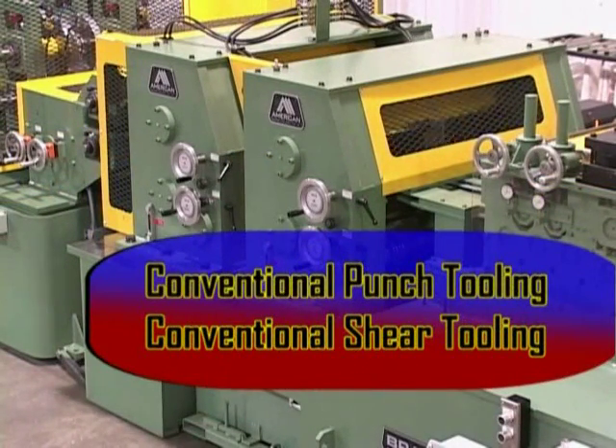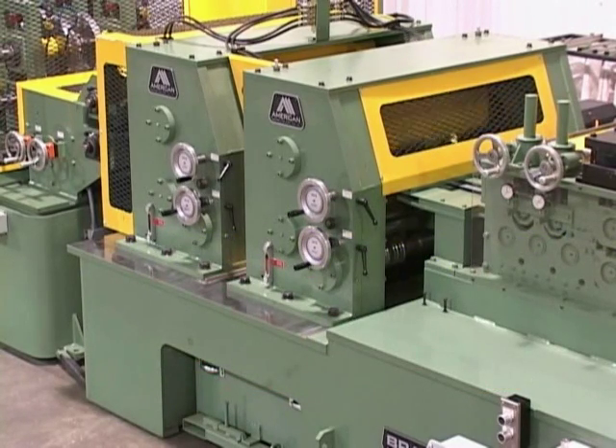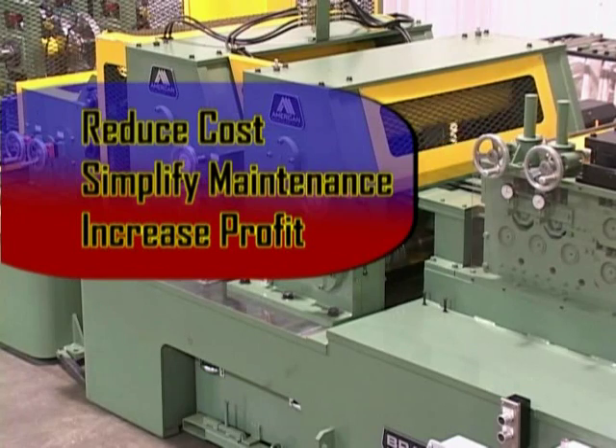Conventional shear, punch, and die design are incorporated in the Viper rotary, eliminating the specialized talent and grind equipment required to maintain other rotary press tooling.